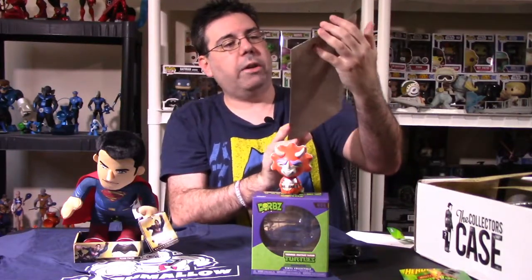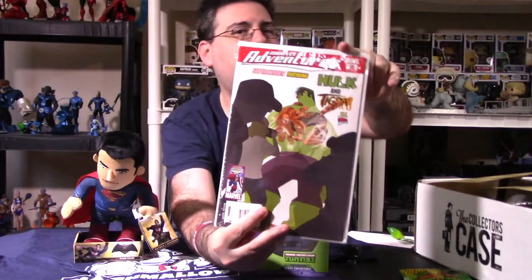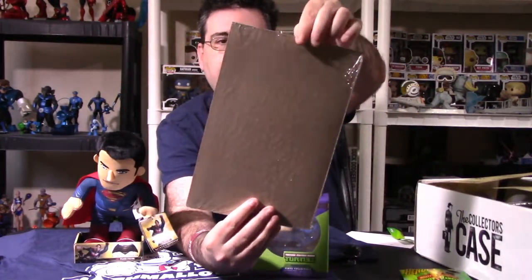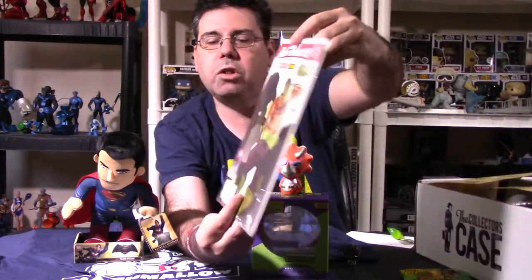These Dorbs go for about $10, though I could be off on the price point. We also have a comic — it's Marvel Adventures Superheroes featuring Hulk and Tigra, number 15. These are pre-selected comics and might be a bonus item. Sometimes they're in the actual box. It's a pretty cool comic. The artwork looks like it might be linked to Superhero Squad, though I'm not entirely sure.